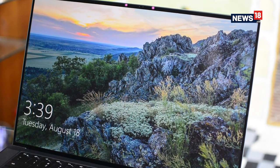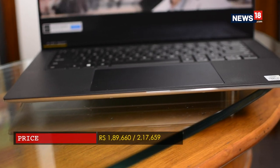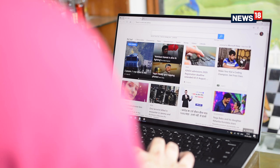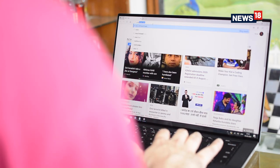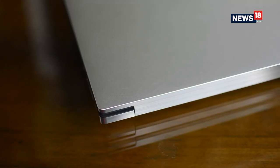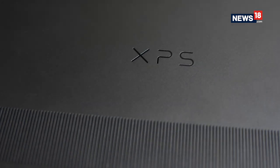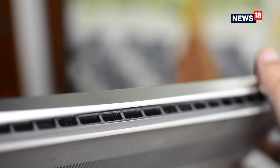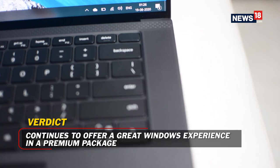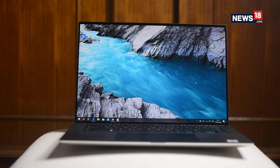The XPS 15 starts at $1,86,000 and the one I reviewed costs about $2,14,000. That is a lot of money and honestly this is the most expensive XPS model we've seen in years. In my opinion, if someone needs a powerful portable workhorse, they might as well invest in a slim gaming notebook or go for the MacBook. Having said that, the XPS 15 is possibly the best premium Windows notebook you can buy today and is also a solid alternative to the MacBook Pro.